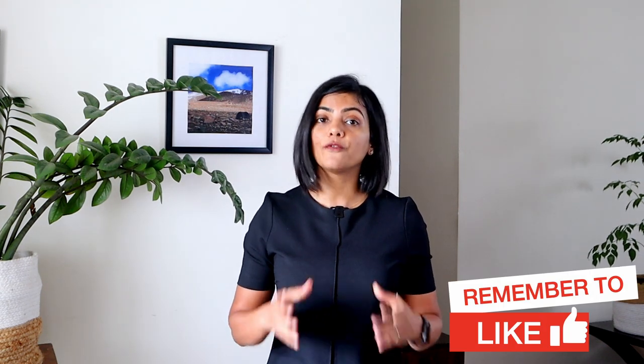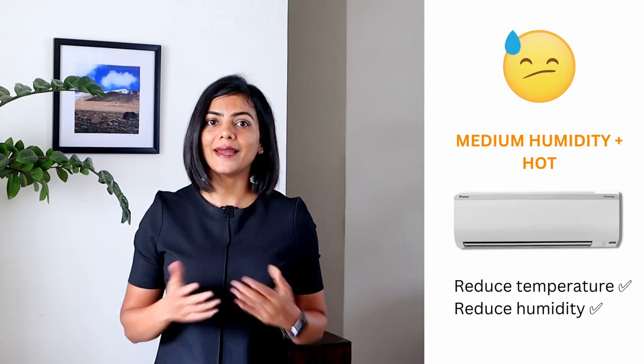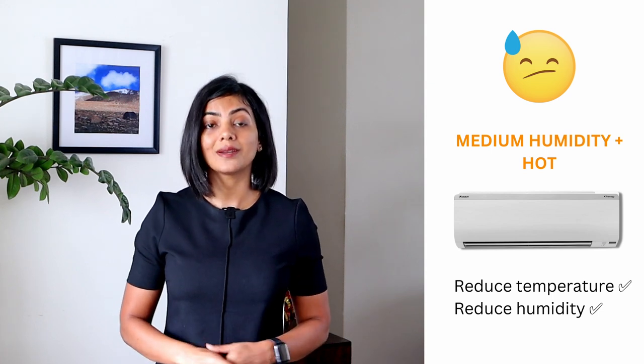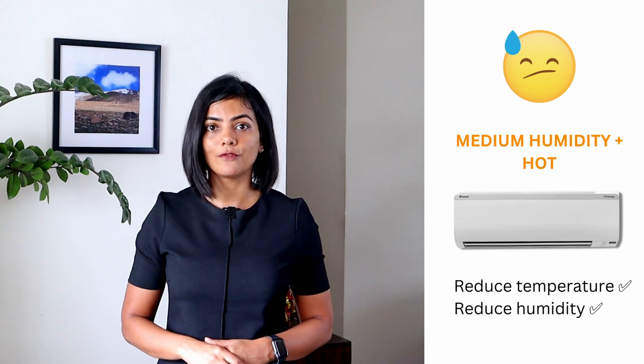A couple of things to note before you buy a dehumidifier. First, if you stay in an area with moderate humidity, let's say up to 70% humidity, and your goal is to remove moisture and to reduce temperature, then an AC will be preferable for you.